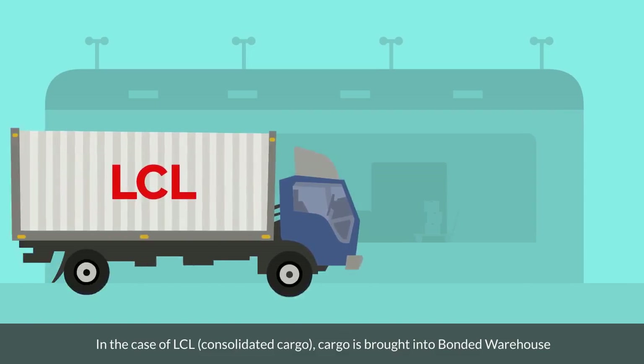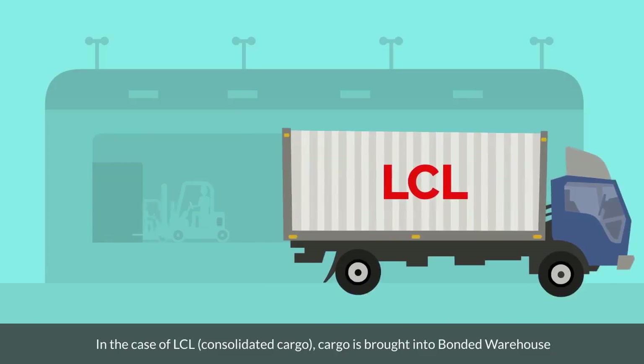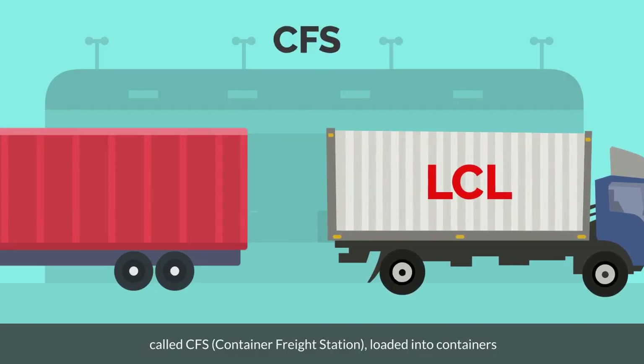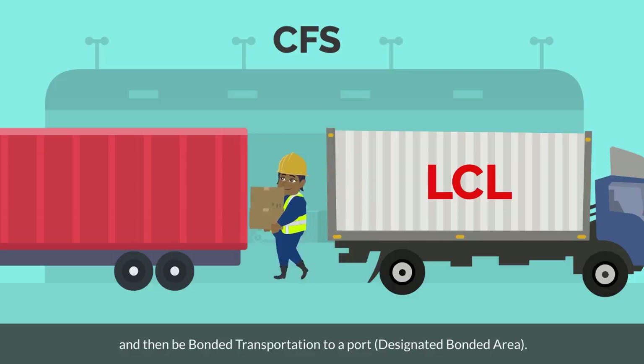In the case of LCL, consolidated cargo, cargo is brought into a bonded warehouse called CFS, container freight station, loaded into containers, and then transported by bonded transportation to a port or designated bonded area.